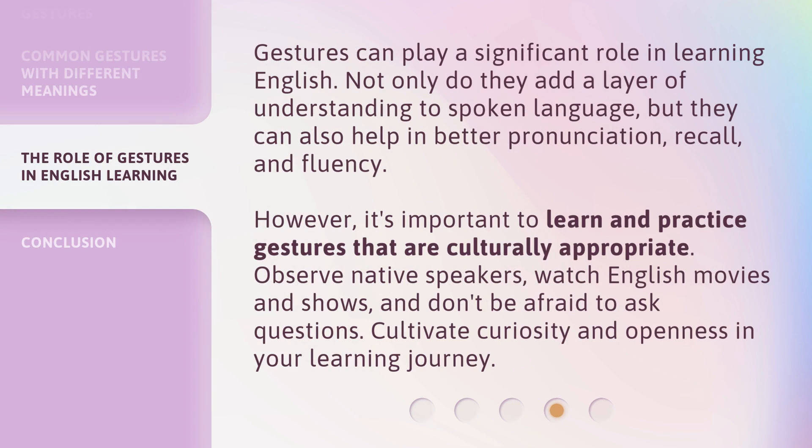Gestures can play a significant role in learning English. Not only do they add a layer of understanding to spoken language, but they can also help in better pronunciation, recall, and fluency. However, it's important to learn and practice gestures that are culturally appropriate. Observe native speakers, watch English movies and shows, and don't be afraid to ask questions. Cultivate curiosity and openness in your learning journey.